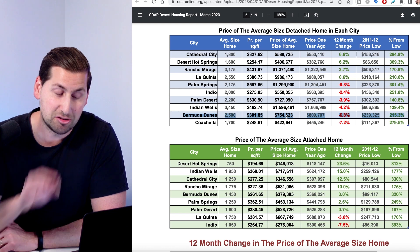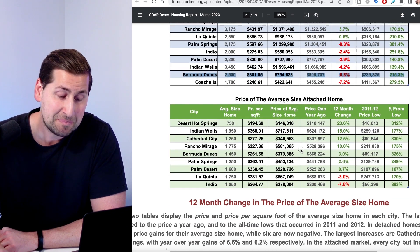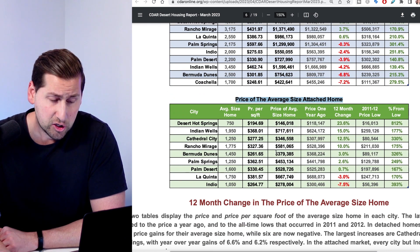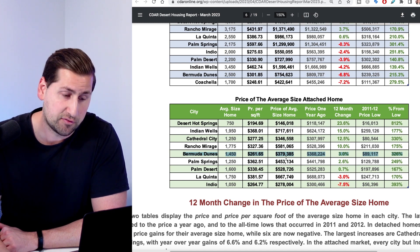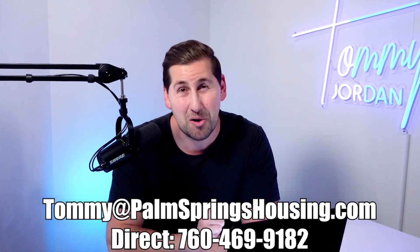The average detached home price is about $754,000 — slightly more affordable than even Palm Desert at $727,000. For a condo or townhome, an attached home, you're looking at $379,000. So if you're looking for a more affordable place in the Palm Springs area, or a place to do short-term rentals, this is a city you're going to have to check out, because not a lot of people know about it.